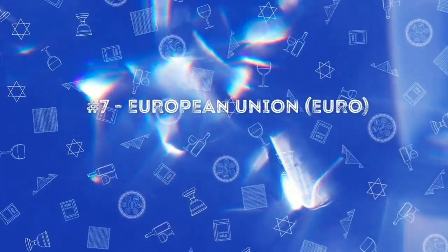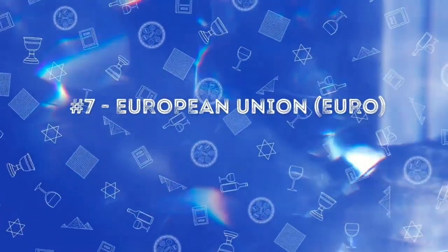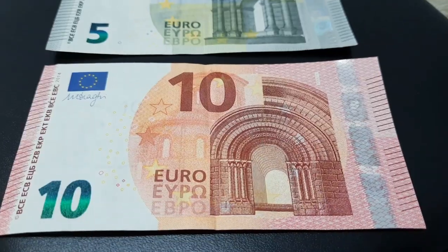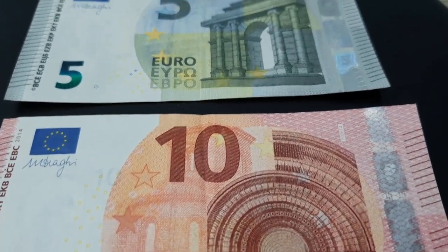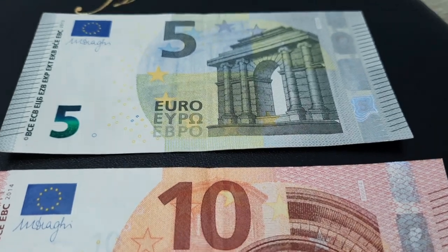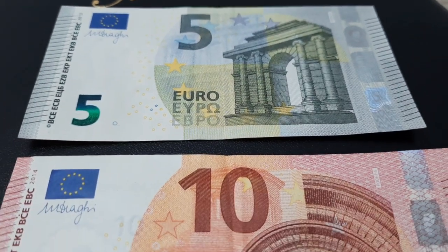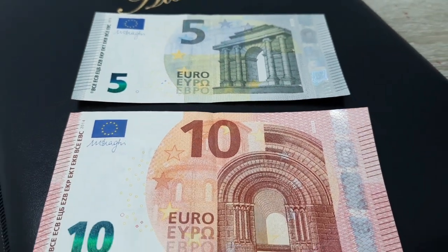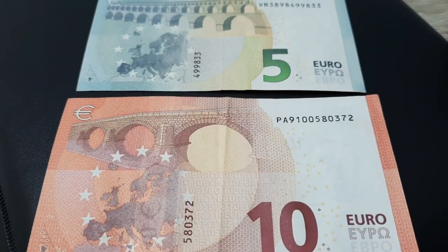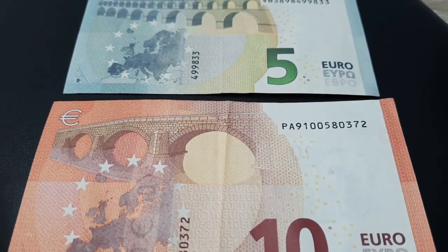At the seventh place we have the euro. This currency is used by most European countries, and has pictures of ancient buildings and bridges. This currency also has high security features.